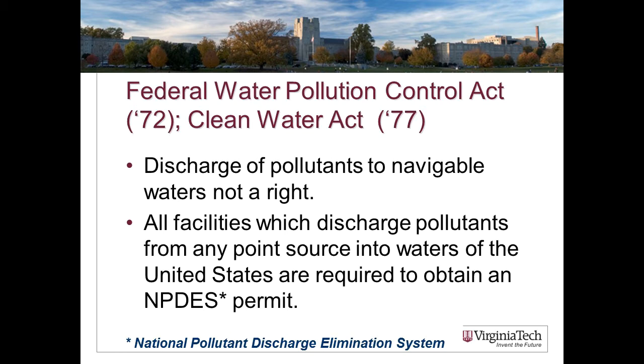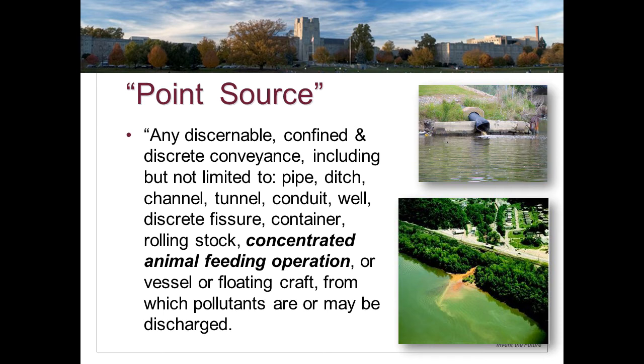I've highlighted some key terms: pollutants, point source, and waters of the United States. The first is point source. A point source is any discernible, confined, and discrete conveyance, including but not limited to pipes, ditches, channels, tunnels, conduits, wells, discrete fissures, containers, rolling stock, concentrated animal feeding operations, or a vessel or floating craft from which pollutants are or may be discharged. It's the inclusion of concentrated animal feeding operations in this definition that's driving today's lecture.